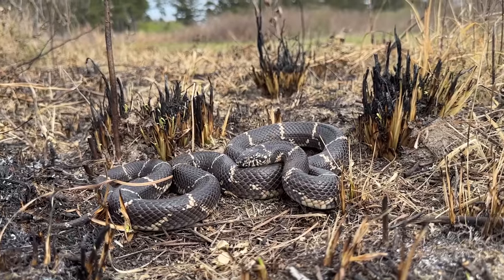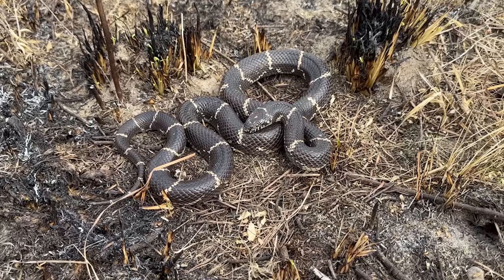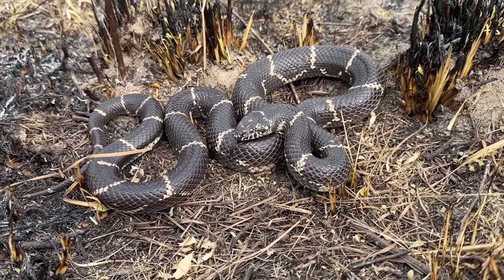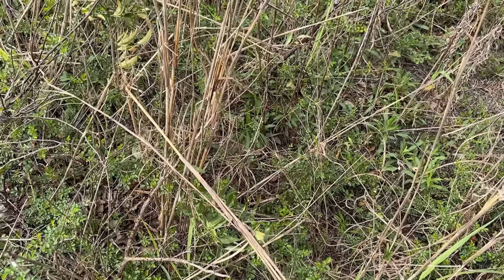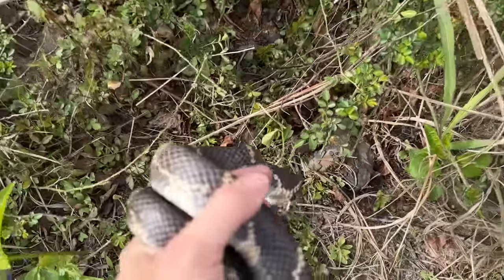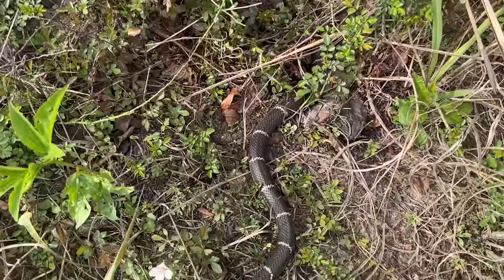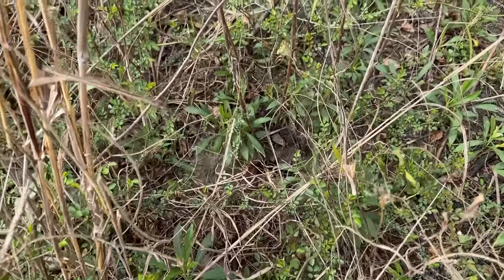With that guy the trip is off to a pretty fantastic start between him and the copperhead. It took us until probably two o'clock this afternoon to start herping and we still got a king snake and a copperhead — pretty solid first day so far. We've still got a couple hours of daylight ahead of us, so I'm going to put this beauty back at his stump and see if we can find another one. He was coiled up right here when he started to crawl off, so we'll just put him down and let him go and see where he ends up. Looks like he is going to go down that hole.